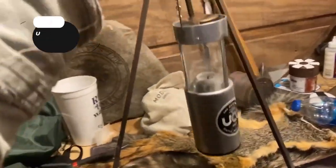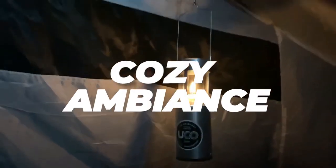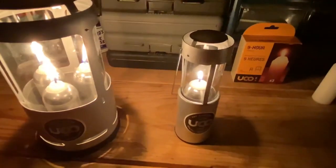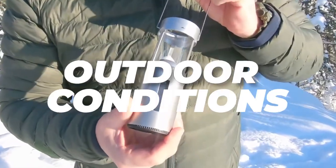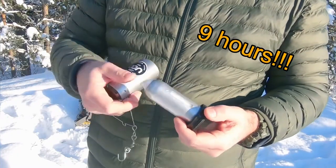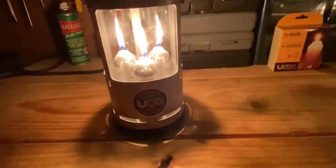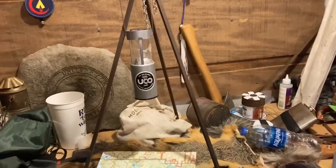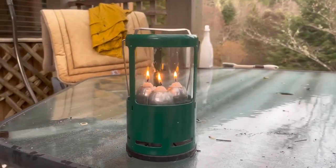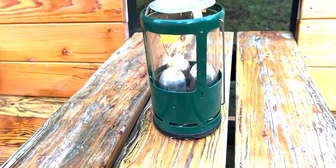18. The Original Collapsible Candle Lantern. This is a timeless and dependable companion for outdoor enthusiasts and adventurers. This portable candle lantern offers illumination and a touch of cozy ambiance, making it essential camping gear. Its wind-resistant design shields the flame from gusts, ensuring a consistent and steady glow even in challenging outdoor conditions — ideal for camping, hiking, or backyard gatherings. With a burn time of up to nine hours and a collapsible design for easy packing, it's priced at $35.99 and brings warmth and comfort to any outdoor experience.